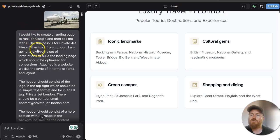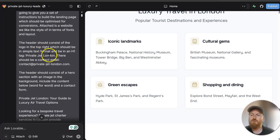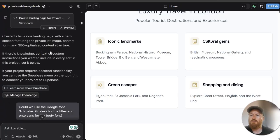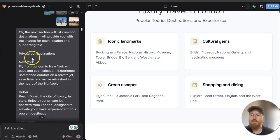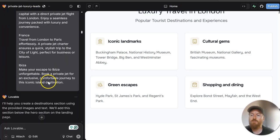You can see here the initial prompt: 'I would like to create a landing page to rank on Google and sell the leads. The business is for private jet hire either to or from London.' I gave it a small direction for how to create the header, but didn't give it all the content upfront. It went through creating the color scheme and noting the requirements. Then I fed in some free images from Unsplash or Pexels, and the optimized content from Surfer SEO — including destinations like New York, Dubai, and Las Vegas — along with five images of those locations.